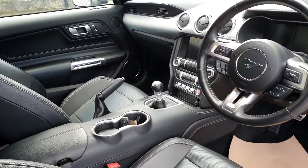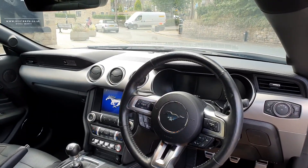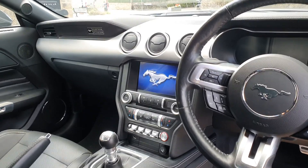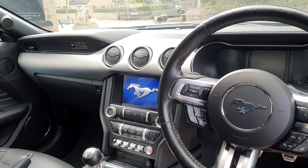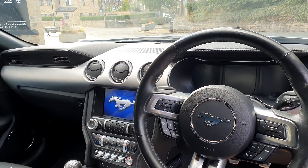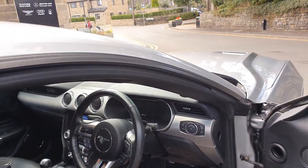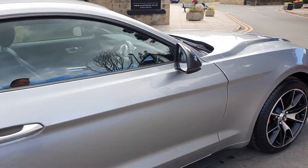Full black leather interior, two keys with the car, a full virtual dash display. This one's got heated and cooled front seats, cruise control, sat-nav, and smartphone integration. These cars do come with a lot of equipment, and it's covered less than 12,000 miles.